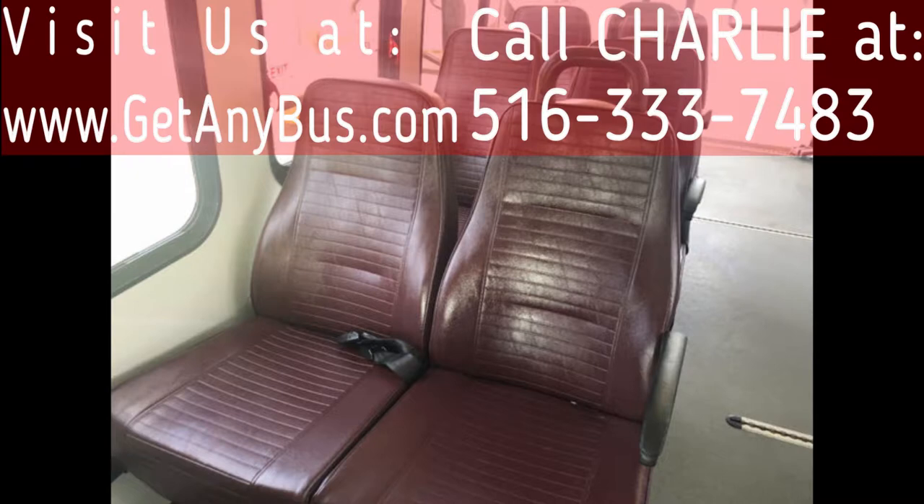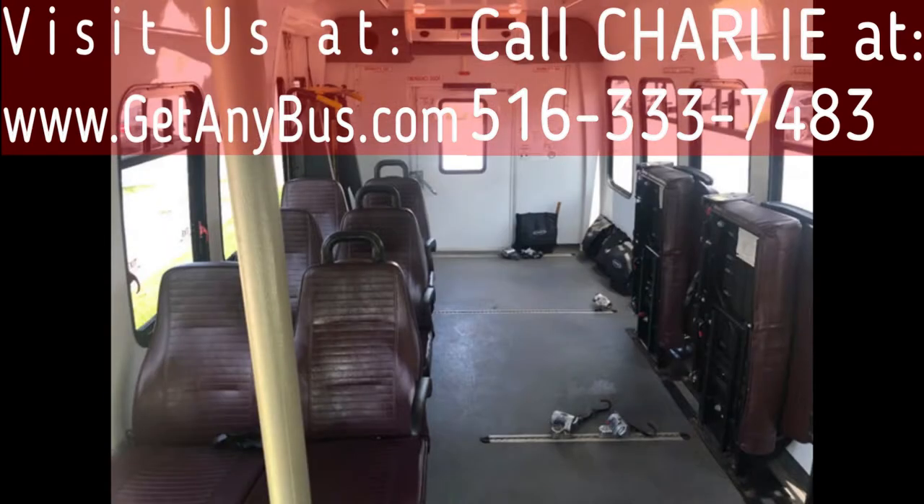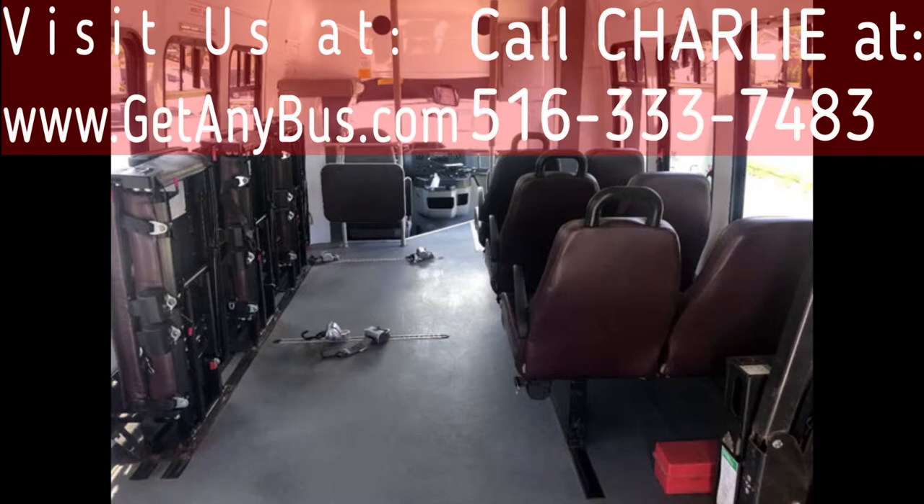Its seating arrangement is perfect for tours, charters, shuttle service, church, senior and adult daycare, retirement homes, handicapped mobility, schools, and much more.